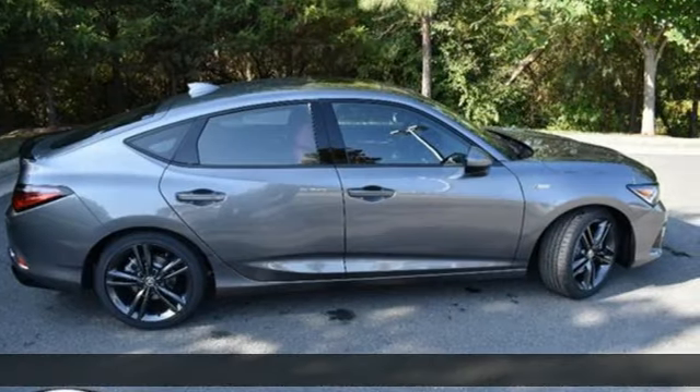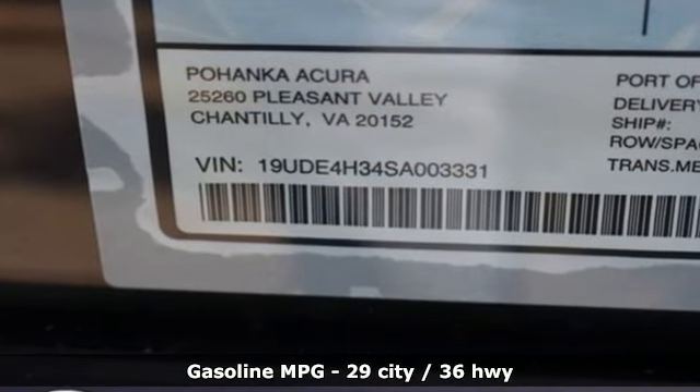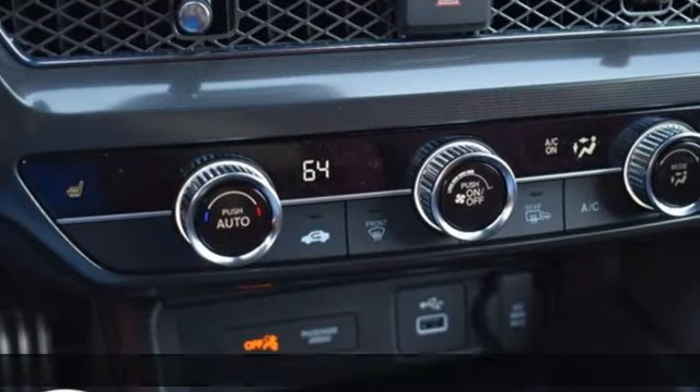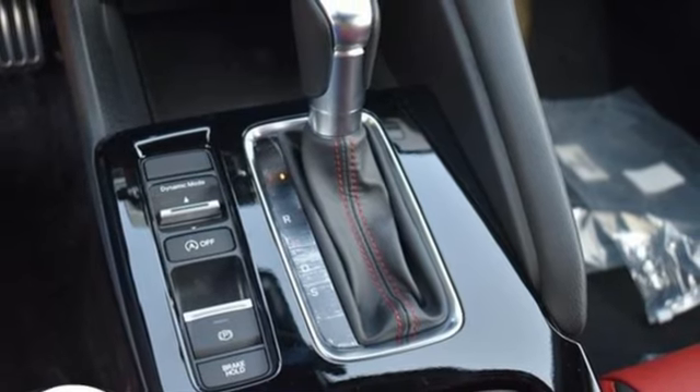It comes nicely equipped with features you'll love: streaming audio, doors and push-button start proximity key, dual zone climate control, steering assist cruise control, and wireless phone connectivity.